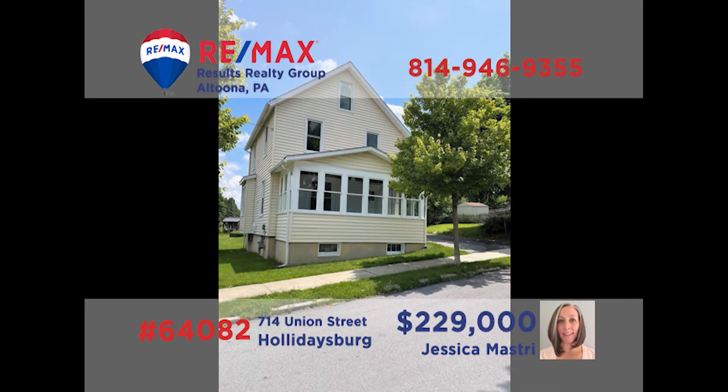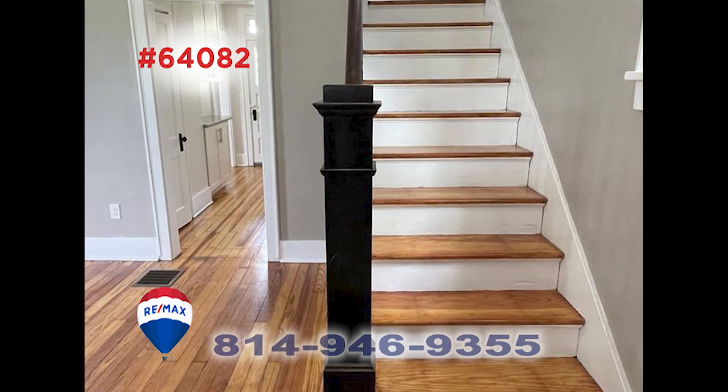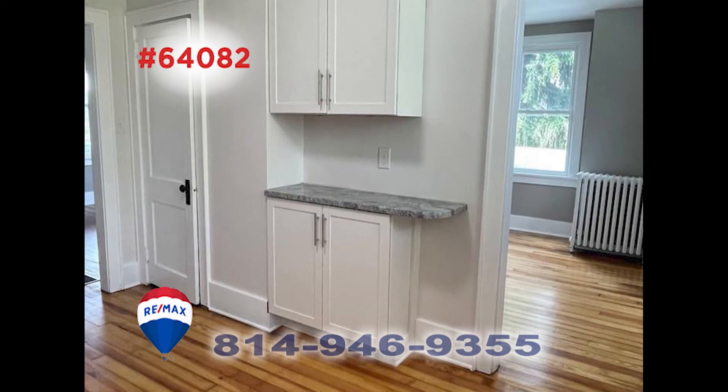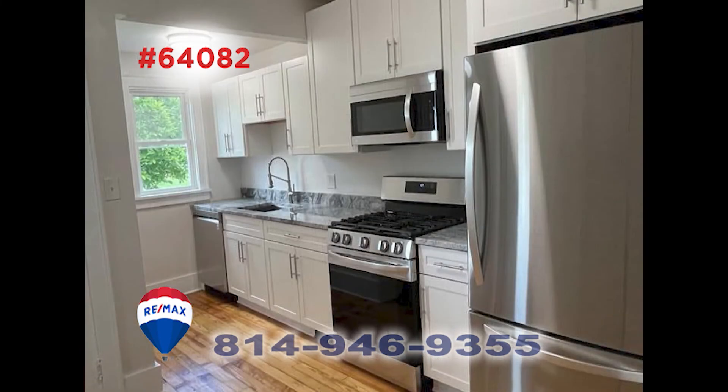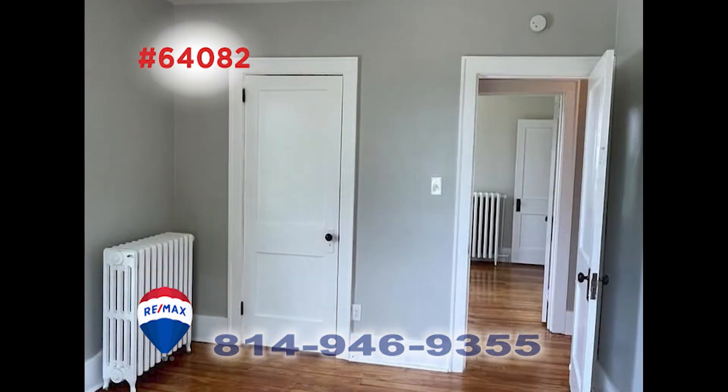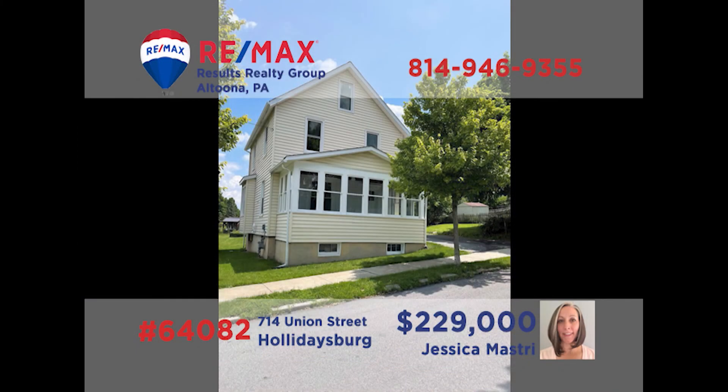Jess Mastery invites you to see this Holidaysburg home that's been renovated with spectacular results. You'll find gleaming hardwood floors and accents throughout this move-in-ready home, beginning in the living room. The kitchen provides granite counters and all new appliances. In addition to the formal dining room, there are three family-sized bedrooms. New windows, electrical, plumbing, heating, and hot water systems too. Contact Jess to schedule a tour.